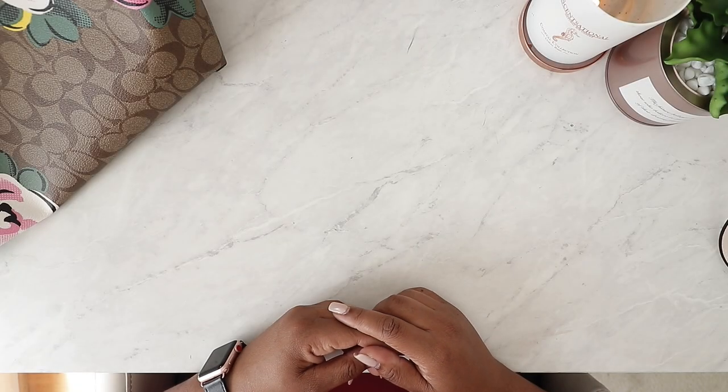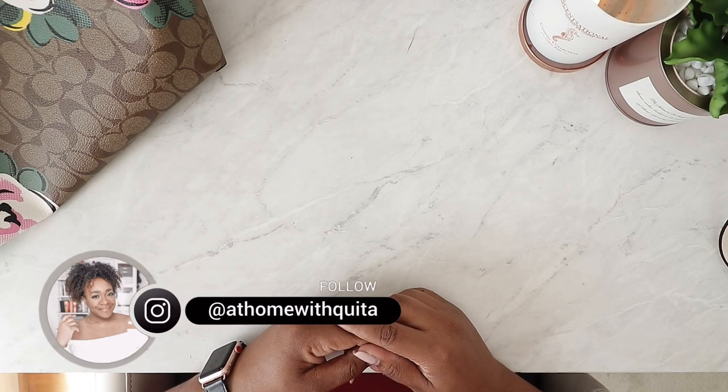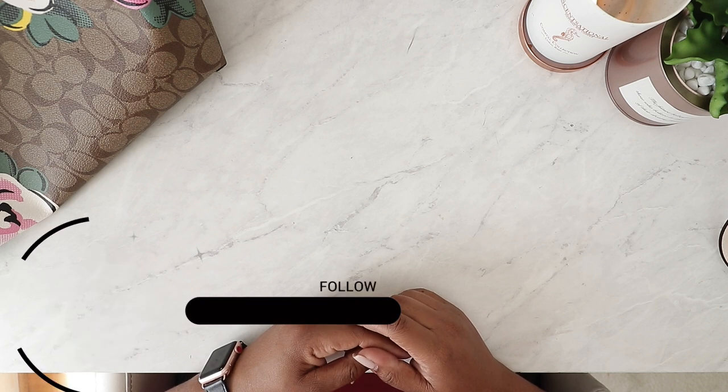Hey, what's up guys? Welcome back to my channel and thanks for joining me for another video. This is Markita from At Home With Kita and here I share tips on how to plan a balanced life.